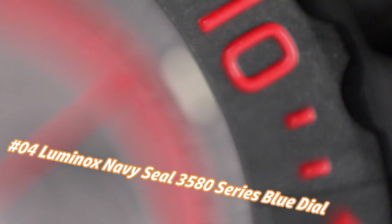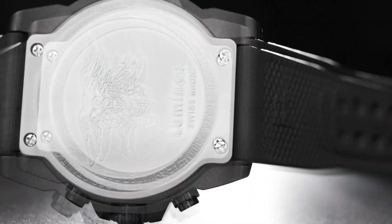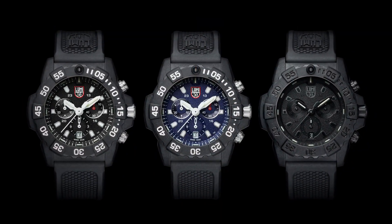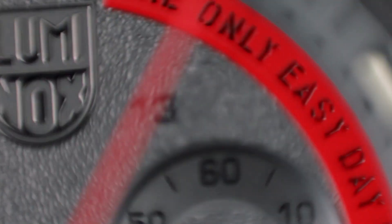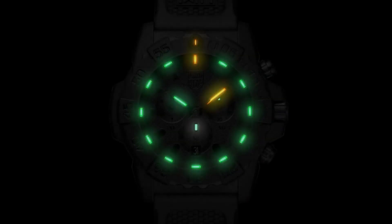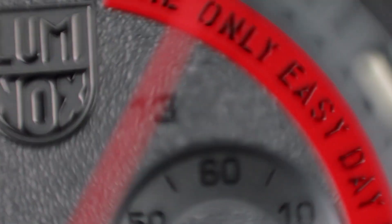Handles pressure easily — make this Luminox your new everyday watch. Carbonox case and 316L stainless steel case back. Carbonox unidirectional rotating bezel at 12H fitted with a protected colored light tube with sapphire crystal. Tempered scratch-resistant mineral crystal. Movement: Ronda 5030.D.H.1. Water resistant to 200 meters (20 ATM / 660 feet). Individually tested. Black rubber signature strap with stainless steel brushed signature buckle. Lug width: 24/22 mm.